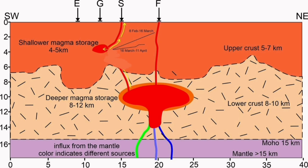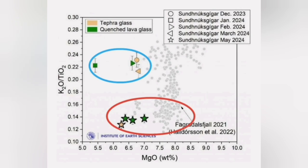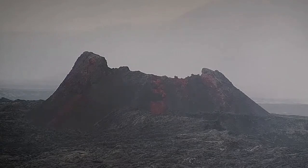The mechanism and the connections between this shallow source under the Svartsengi geothermal power plant and the deeper source which erupted in the Fagradalsfjall field is not clear — is it independent, or is it contributing slightly to it? But we know that the magma from this eruption was similar to what we had in the Fagradalsfjall field and was different from the ones erupted in the four or five previous eruptions.